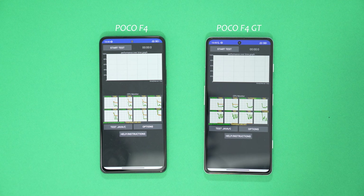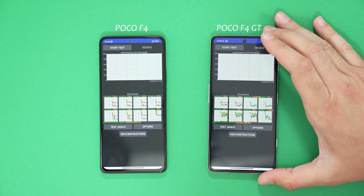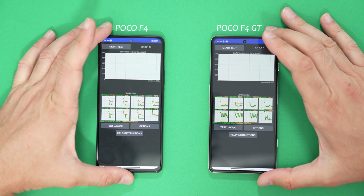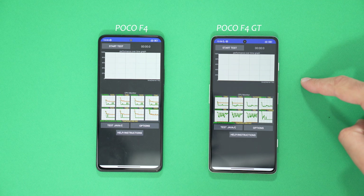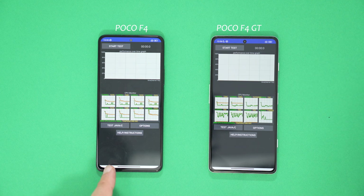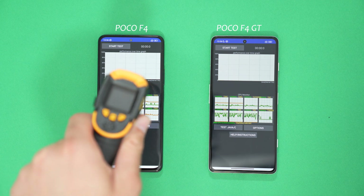After I've done this test, assuming what I predict is going to happen — this is going to absolutely throttle the GT — I'll then do another CPU throttling test, but the GT will have the benefits of cooling. I'm going to put it in the GameSir X3 gaming controller, the cooling gaming controller, and run it against the Snapdragon 870, but the 870 will not have the cooling capabilities and see if the Snapdragon 870 still wins. A bit of a pointless test, but I'm quite interested to see what happens. So without further ado, let's do a little heat test.